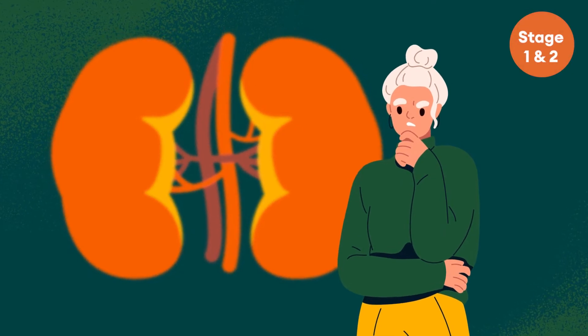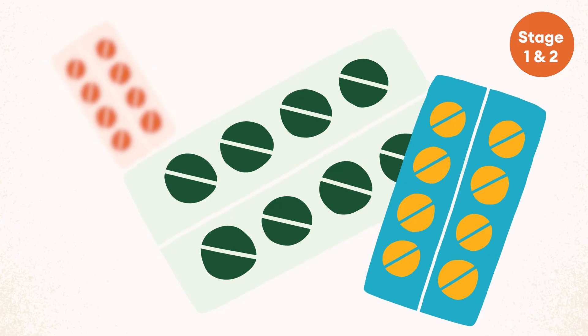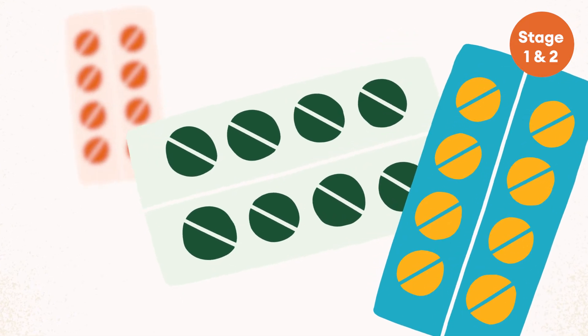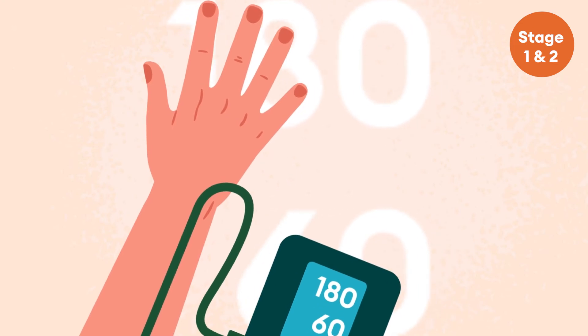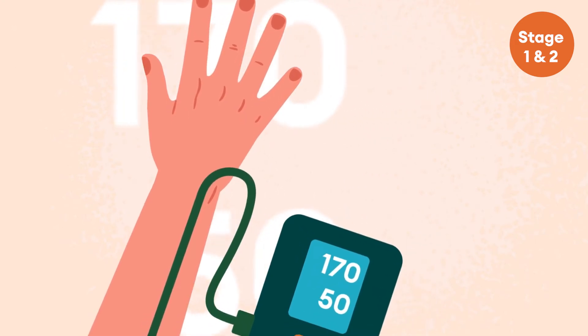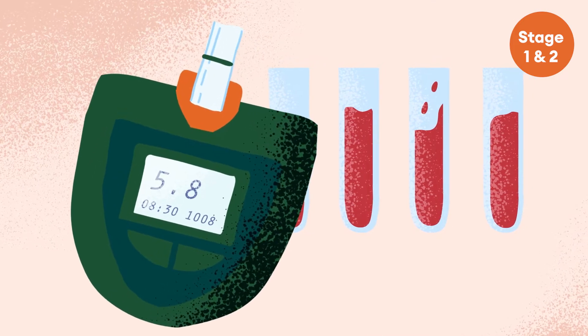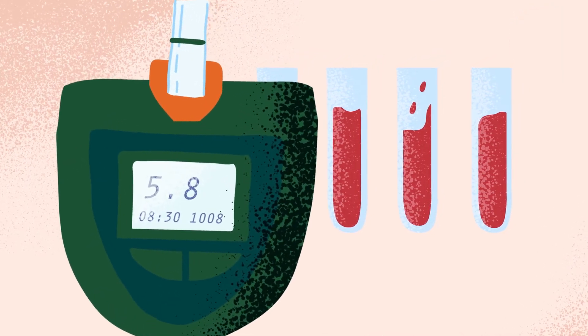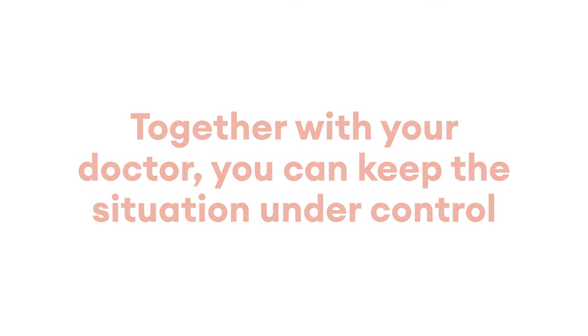During stages one and two, you are probably not aware that you have reduced kidney function. If you have been diagnosed by a doctor, you may be receiving some medication. It's important that your blood pressure is regularly monitored and controlled. If you have diabetes, you should regularly check that your blood glucose is at the right level. Together with your doctor, you can keep the situation under control.